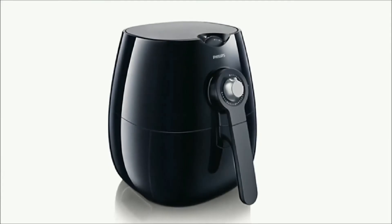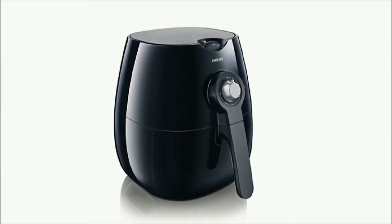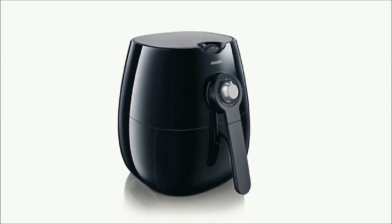After rigorous tests for many hours and extensive research, we feel that the Philips Air Fryer is the best air fryer for cooking performance, quality, usability, and durability.